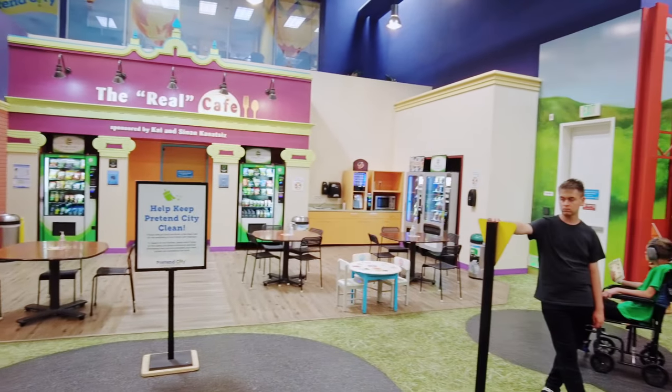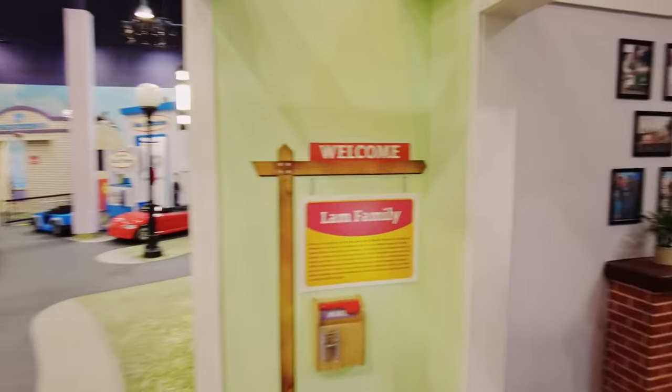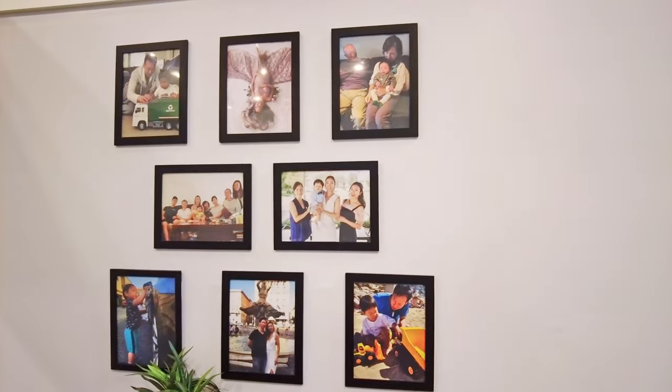And the real cafe too. What is this? A house? Let's go in — it's actually much bigger inside. I think I remember this from the last time I was here. Oh, this is a Korean person's house. These are Korean people.